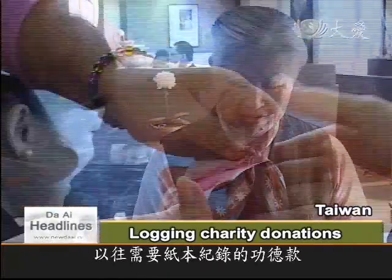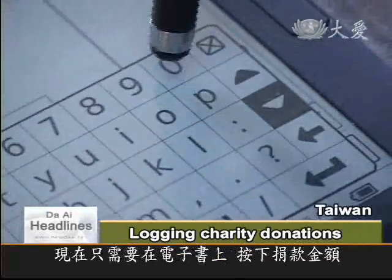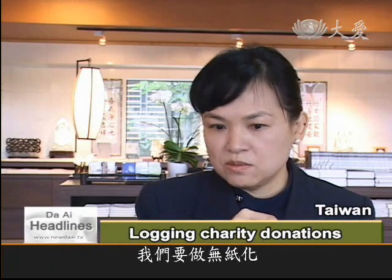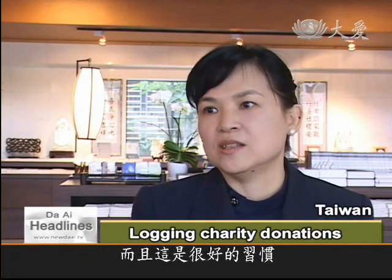Records of charity donations used to be kept in a log book, but now the electronic reader does the job. We are all disciples of Master Zhengian, who always tells us to love the planet. We want a paperless world, so this is something we need to get used to, and it's a very good habit too.